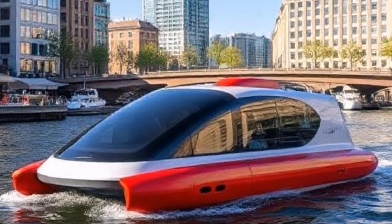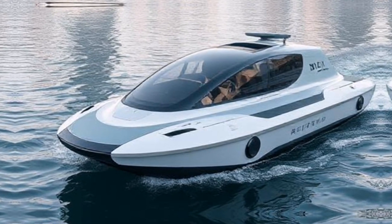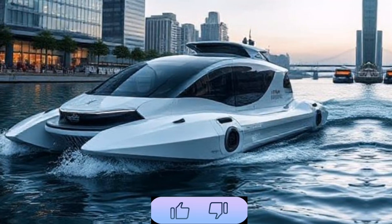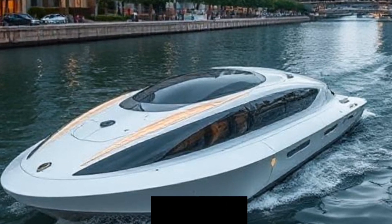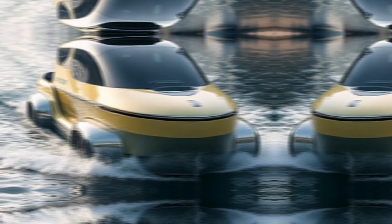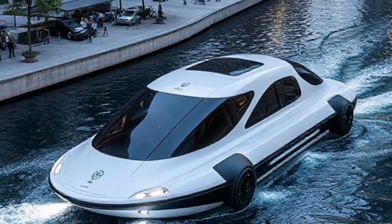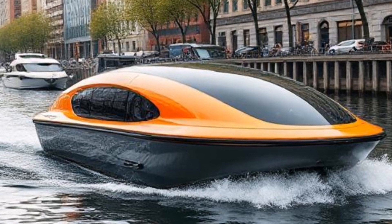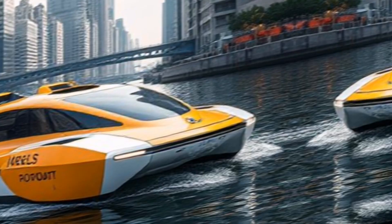Several cities around the globe are already testing rawboat technology. In Amsterdam, rawboats have been piloted for waste collection and passenger transport — the city's extensive canal system provides an ideal testing ground. Singapore has also embraced this technology, launching pilot programs that integrate rawboats into their existing transport networks, aiming to reduce congestion and improve efficiency. Here in San Francisco, local startups are experimenting with rawboat designs for delivery services in the Bay Area, showcasing the versatility of this technology.